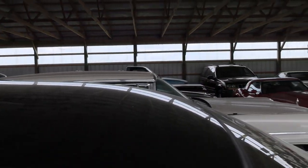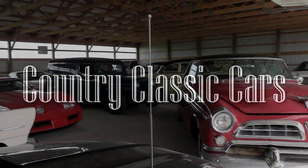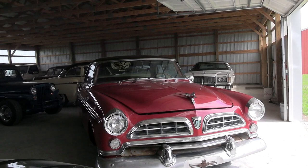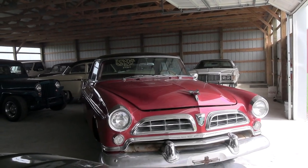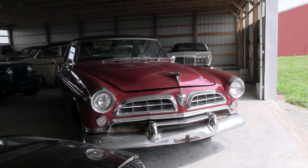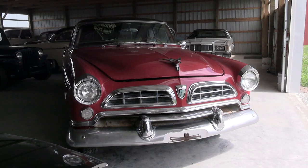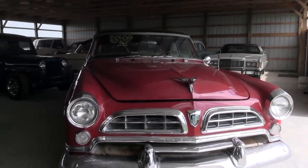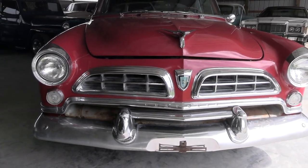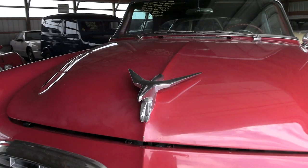Today I'm coming to you from Country Classic Cars here in Staunton, Illinois. Today I thought you might like a look at this 1955 Chrysler Windsor Deluxe Newport — this is the two-door hardtop model. These are a pretty rare find these days and I actually haven't seen one before myself, so I thought we'd check it out. You can see it's got plenty of chrome up front and this really cool hood ornament up top.